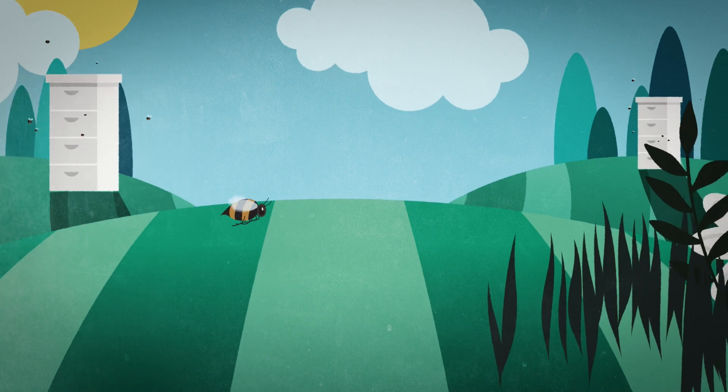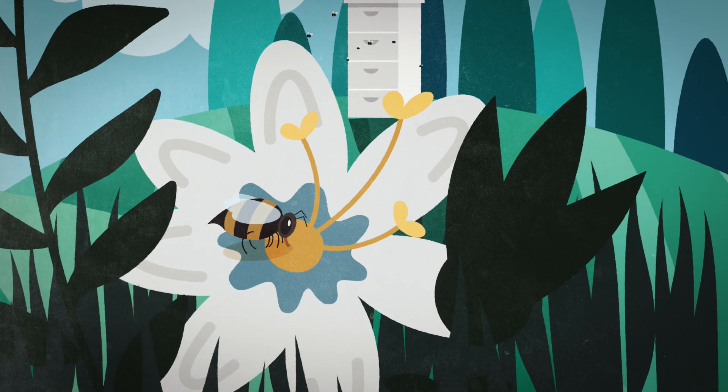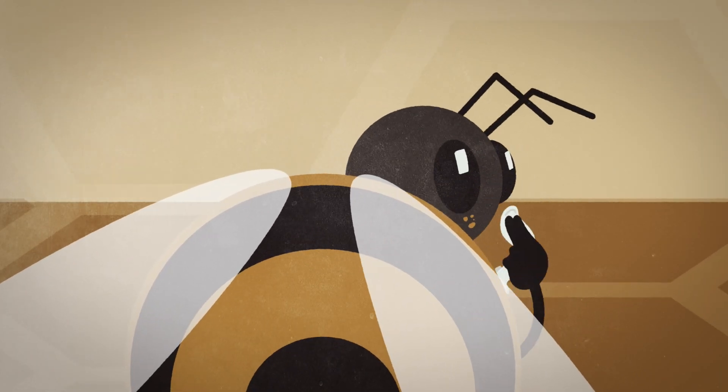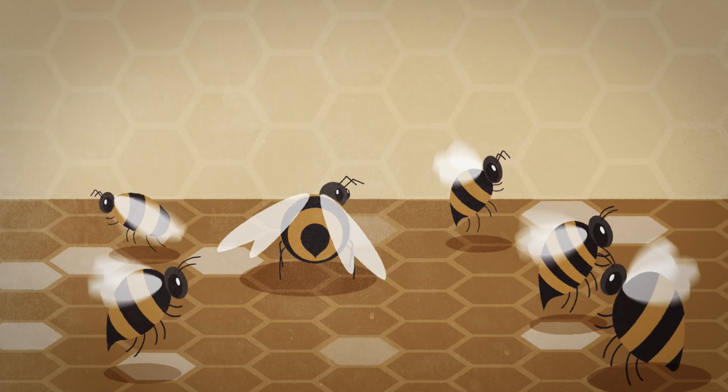You have bees that go out and collect the nectar. When the bee ingests the nectar, she holds it in her honeysack and she goes back to the hive and she regurgitates it back into the comb. The other bees will actually stand in front of it and dry the honey, then they cap it with wax.